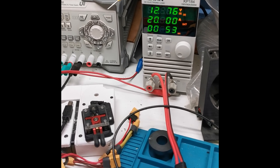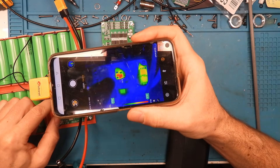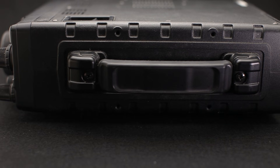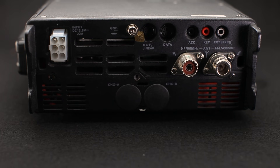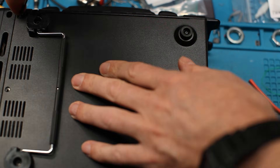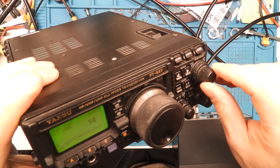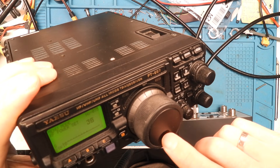The battery pack can easily deliver the necessary 20A, and there is hardly any heat generation. Of course, the whole device is not lightweight — this is mainly due to Yaesu's extremely robust construction with aluminum wall thicknesses of up to 1cm. The sheet metal covers alone weigh almost 1kg, so there is still a lot of room for improvement. Despite everything, hats off to Yaesu for deciding to build such a device more than 20 years ago.